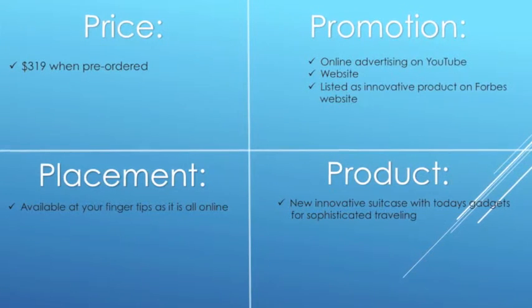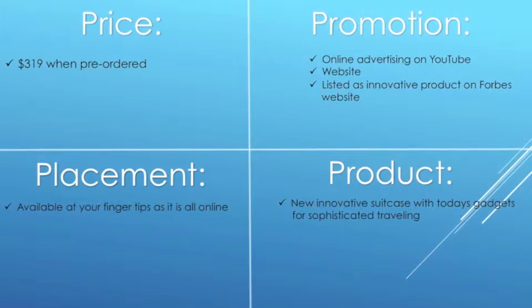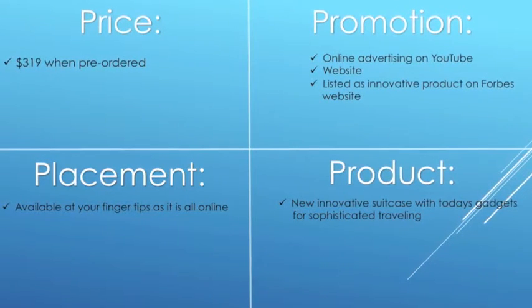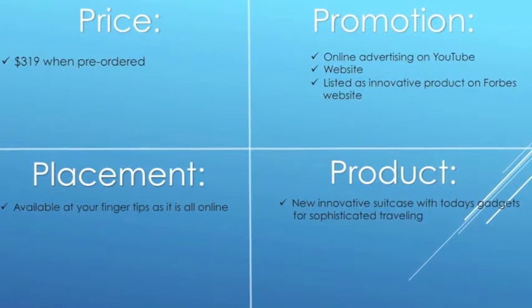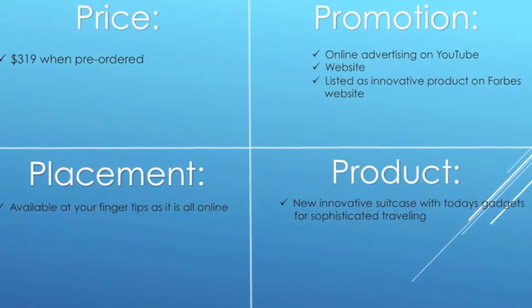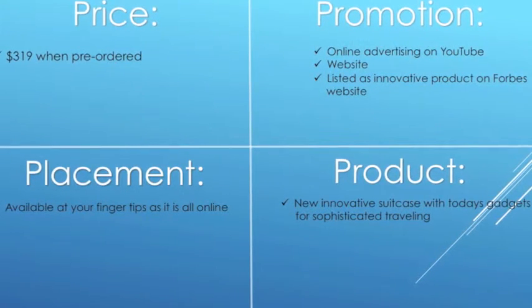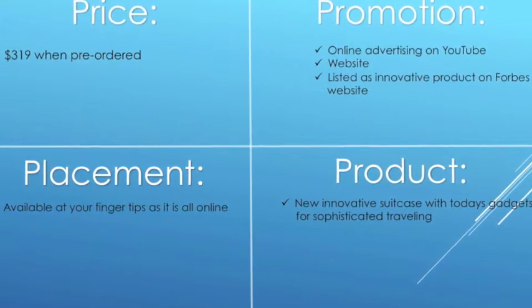Price: $319 when pre-ordered. Promotion: online advertising on YouTube. BlueSmart has a website and is listed as an innovative product on the Forbes website. Placement: available online. New innovative suitcase with today's gadgets for sophisticated travelling.